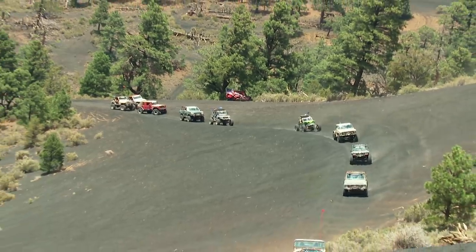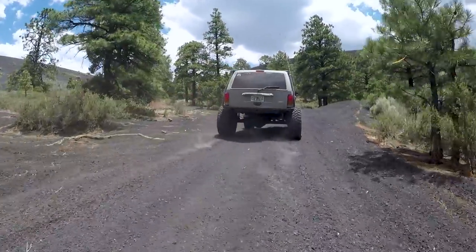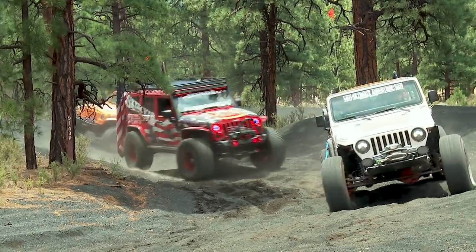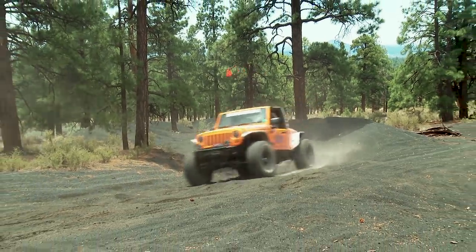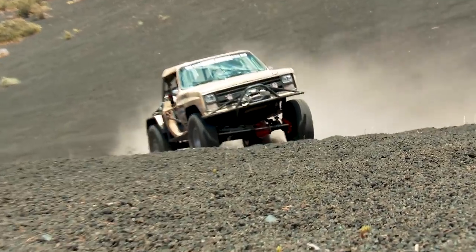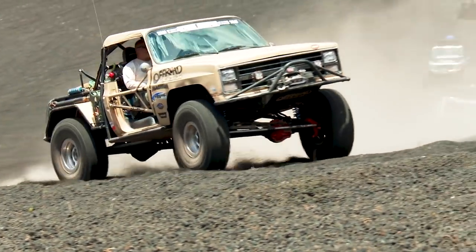Located at the foot of the San Francisco Peaks, the cinders are the remnants of significant volcanic activity in the region. The 13,500-acre OHV area is one of the few in Arizona where open riding is permitted, meaning you can pretty much go wherever you want and don't have to stick to an established route — though running over foliage is prohibited. If it weren't for the trees, you'd think you'd been transported to the moon.